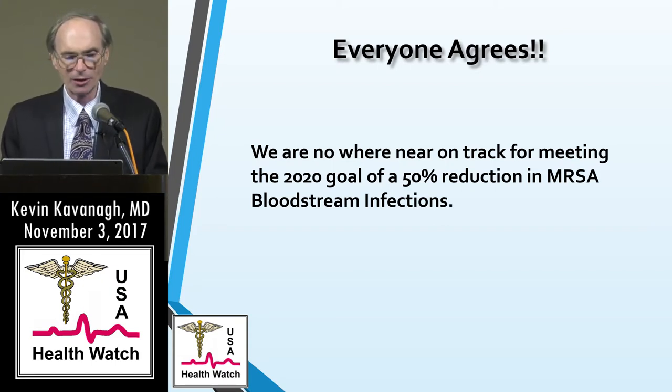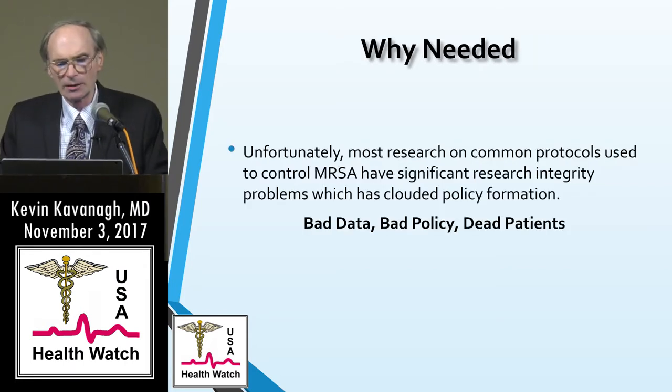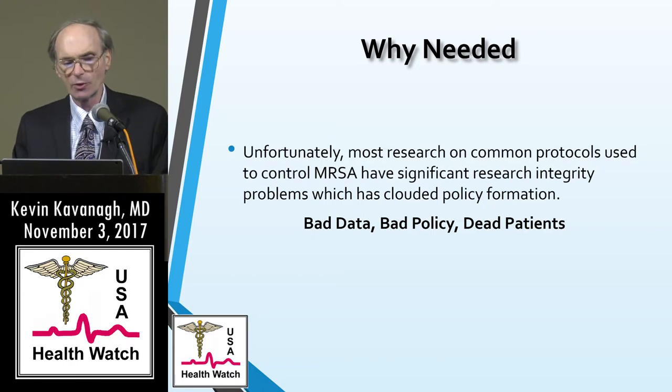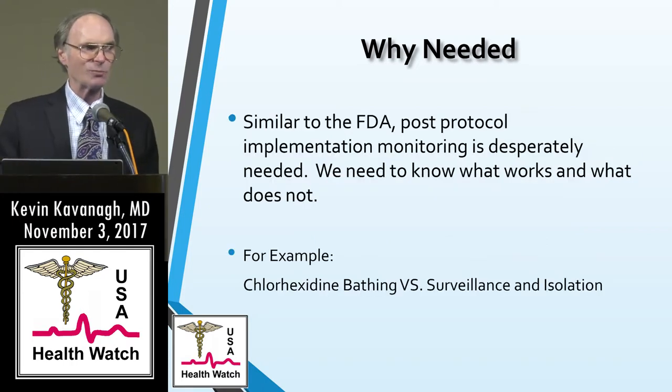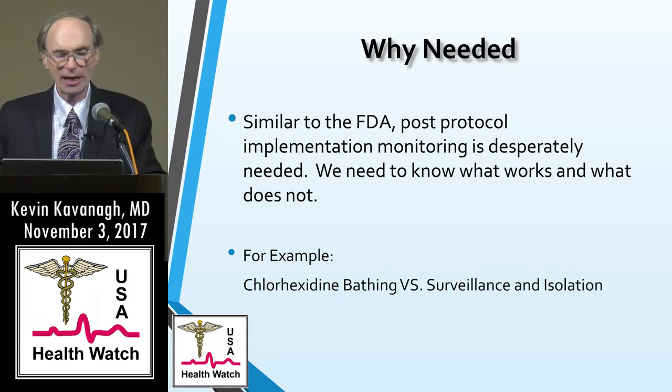We're nowhere near on track. As you've heard from Deborah Nelson, much of the research regarding MRSA has been tainted with significant research integrity problems, which has clouded policy formation. There's a saying: bad data, bad policy, dead patients — and we want to avoid that. Similar to the FDA doing post-market follow-up studies, we need a good tracking system to do post-protocol implementation follow-up studies.